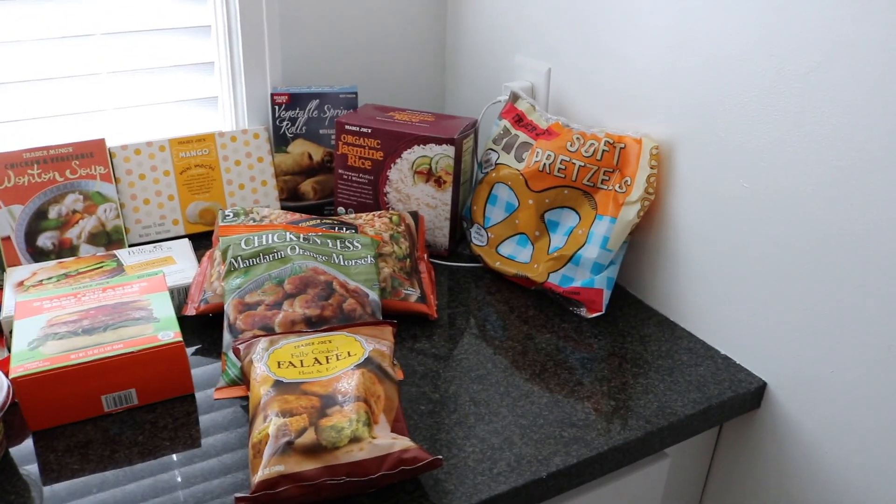Hey guys, it's Ashley, welcome back to my channel. In today's video I wanted to do a quick Trader Joe's grocery haul. I love watching grocery hauls and thought it would be so much fun to film my own, so if you want to see what I got at Trader Joe's, just keep watching.